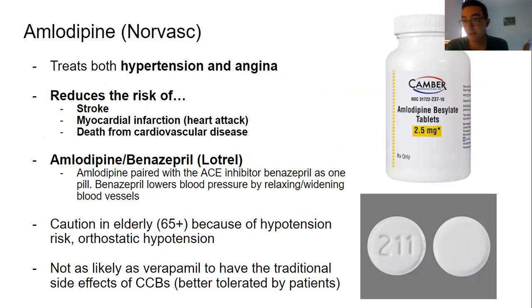Our first calcium channel blocker is amlodipine. It treats both hypertension and angina, and is very useful in reducing the risk or prophylaxing for stroke, myocardial infarction (MI or heart attack), as well as death by cardiovascular disease. Studies show that taking amlodipine regularly significantly lowers the chance of having a cardiovascular event and prolongs the life of people with CV problems. It often gets combined with other medications — for instance, amlodipine is combined with benazepril, an ACE inhibitor, into a single pill called Lotrel. This lowers blood pressure by relaxing and widening blood vessels through two separate mechanisms for an additive effect.